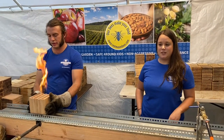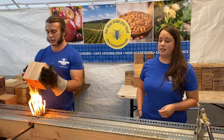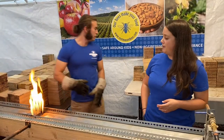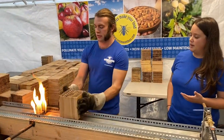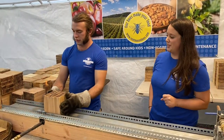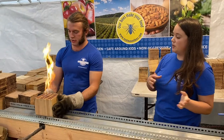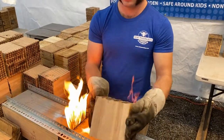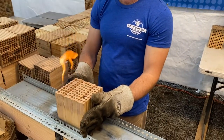At Red Mason Bees we clean all of our nesting blocks every year. It's really important in keeping healthy bee populations, removing fungus, pollen mites, and other things that might still be in the blocks. So we use fire to do this — you can see this open flame. We're slowly moving the nest block through the flame, and that completely sterilizes those nest cavities that the bees use.